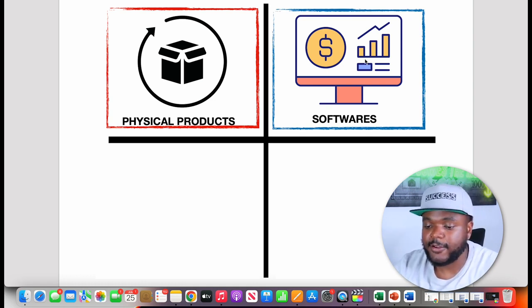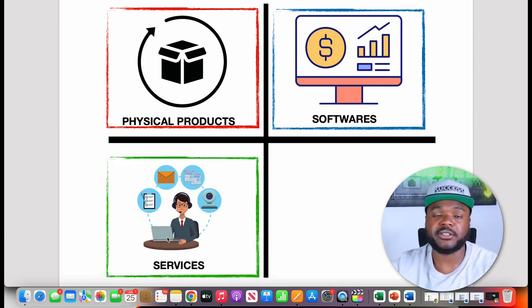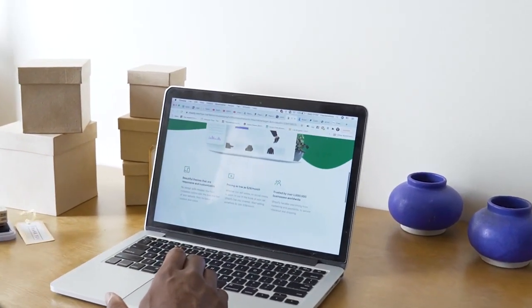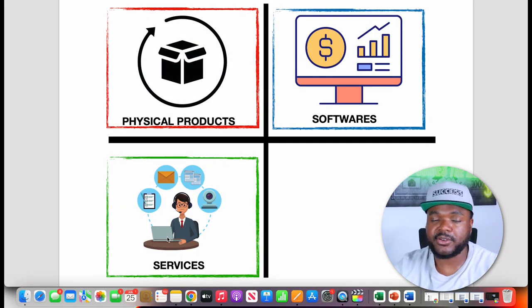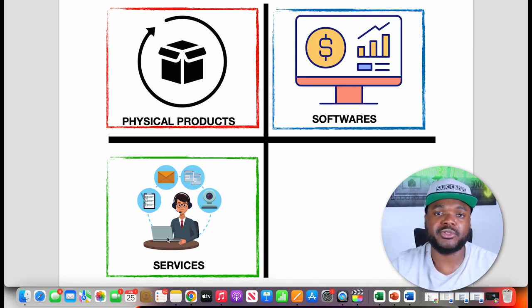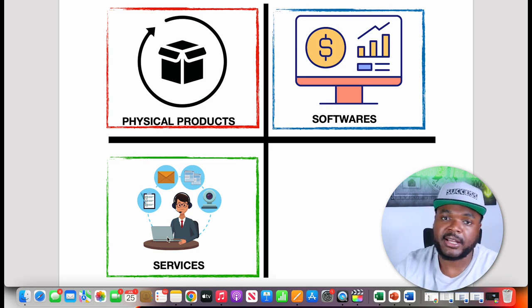The third type is services, where you promote a company that actively does something for someone rather than an automated software. The main issue with promoting services is that you can never really trust that the company will deliver consistently good service every time, since it may change depending on who that person is dealing with in the company at that specific moment. For that reason, I haven't really focused on promoting services.